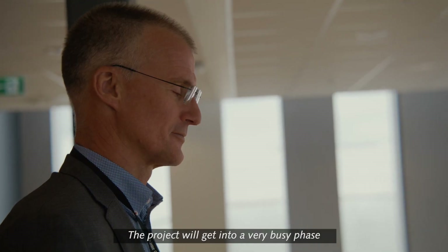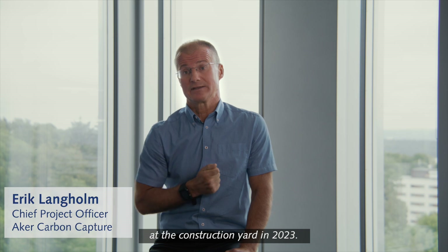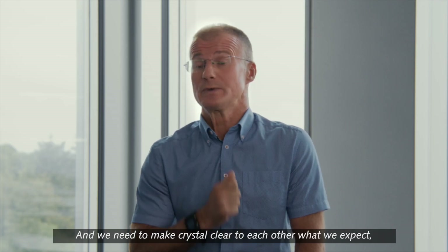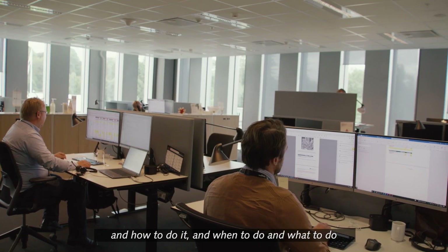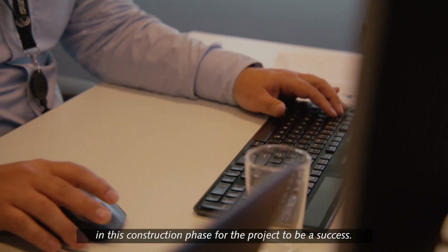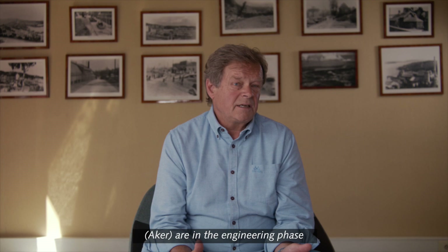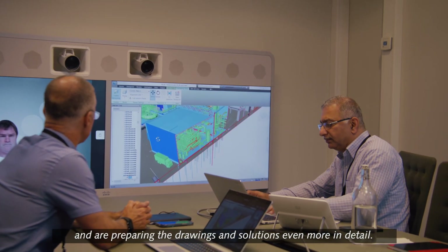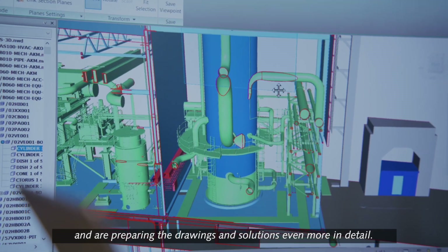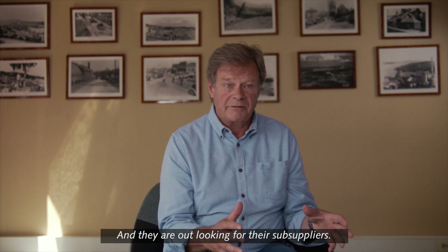The project will get into a very busy phase at the construction yard in 2023. We need to make crystal clear to each other what we expect, how to do it, and when to do it, for the project to be a success. They are in the engineering phase, preparing the drawings and solutions in even more detail, and looking for their subsuppliers.